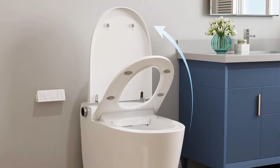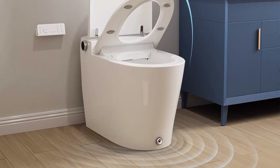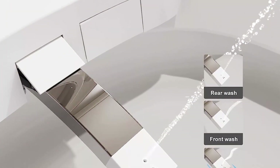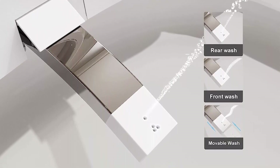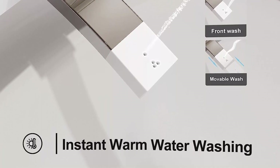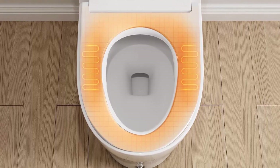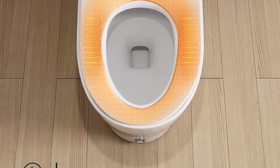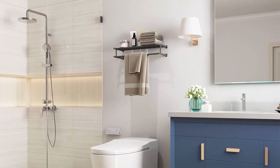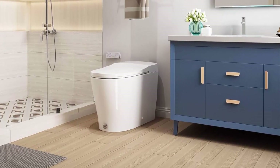Wash modes include rear wash, front wash, constant temp washing, lady care wash, strong wash, and multi-cleanse. The elongated heated toilet seat transmits warmth, and the warm air drives away discomfort. Tankless toilet with powerful flush core provides eco-friendly tornado flushing with low water consumption — 1.03 GPF. Electric toilet with sensor on bidet seat: when you leave, the toilet flushes hands-free. You can also control the flush with a kick button or remote.